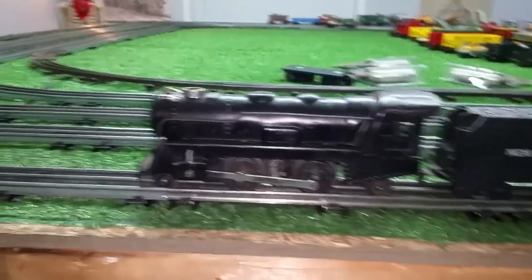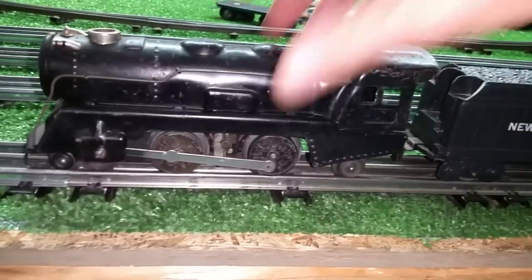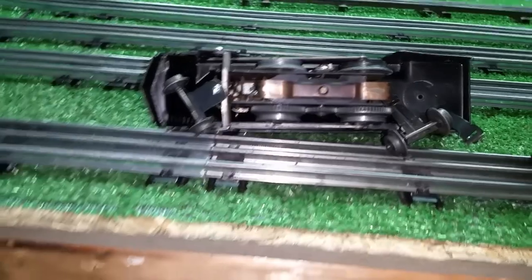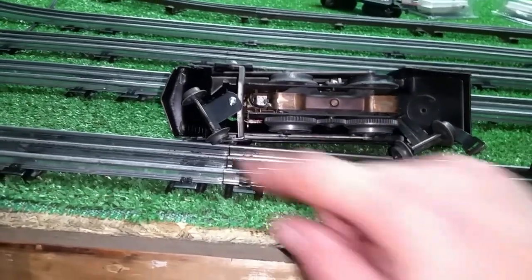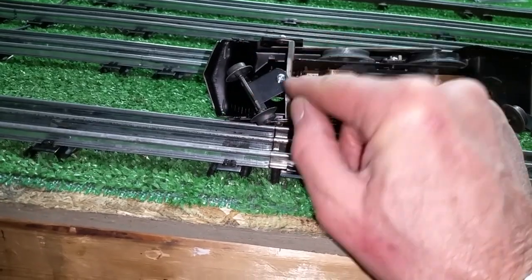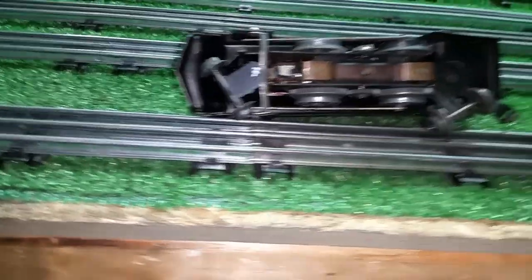This is a Marx 898, and I got this on eBay for $8 or $10. I wanted to modify it, so I have added a front and rear truck. I originally used the front truck off a 999 with both of the arms together on a single screw. It worked, but it was clunky.